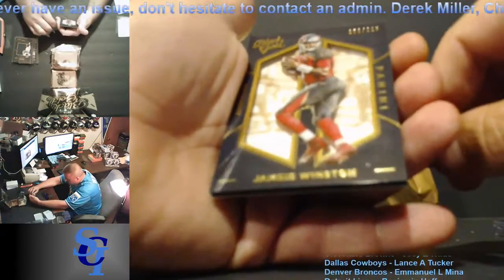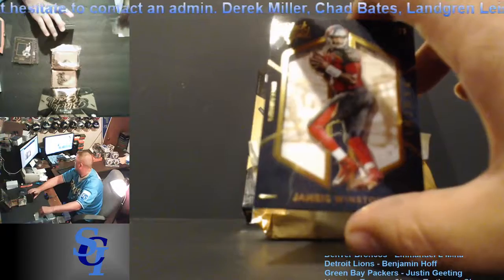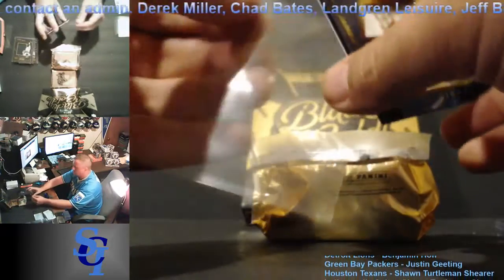And the last one is Shadow Box — Jameis Winston, 50 out of 225 for the Buccaneers. Going to Emmanuel Mena.